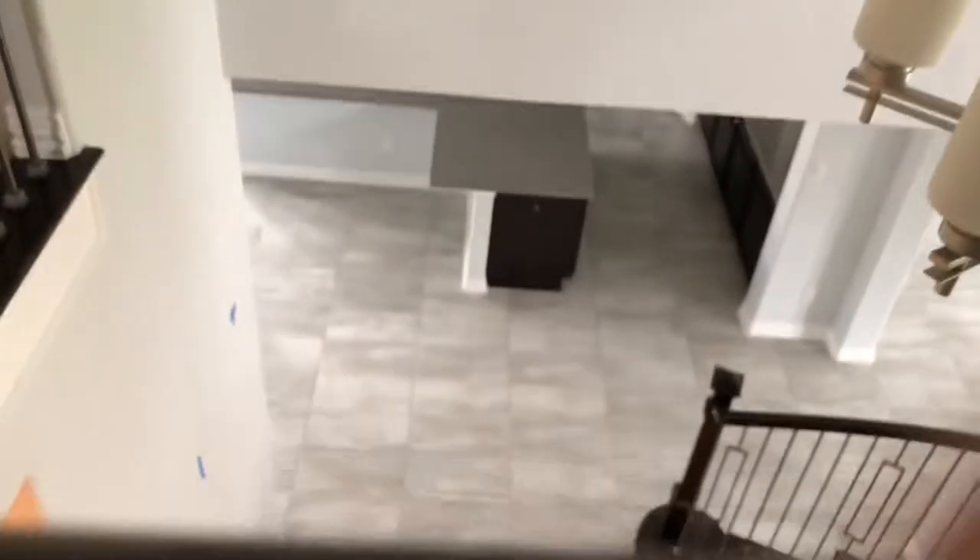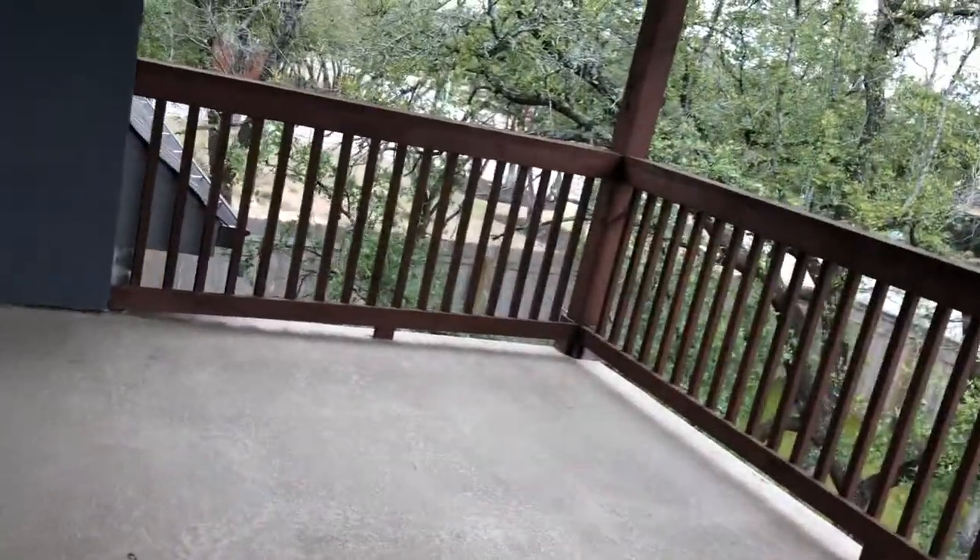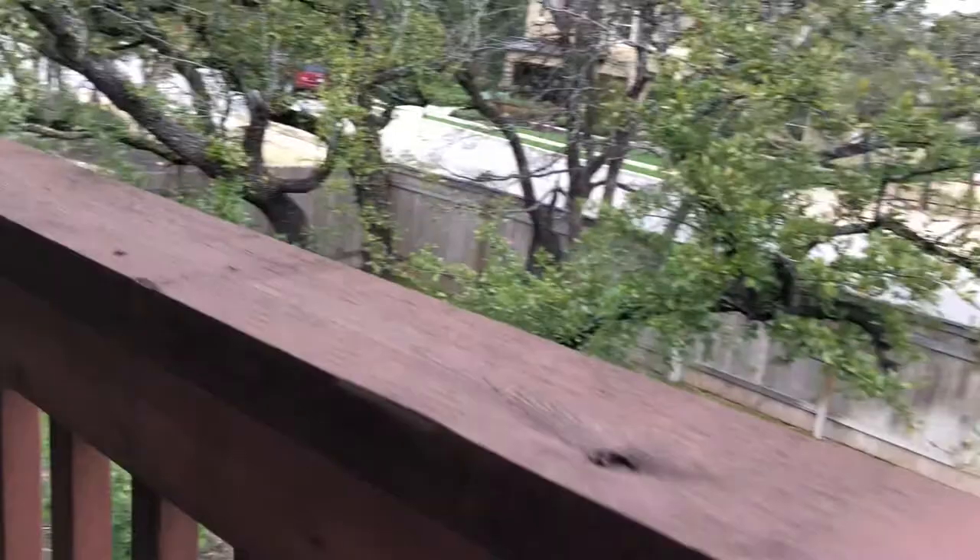You've got a view downstairs from here, and then if you come around this way you've got these barn doors. The barn doors close off a media room that they were using as part of their options. So: media room with barn doors to close it off, and then you have a big game room here. The game room goes out to the deck which we saw from below - very pretty yard.